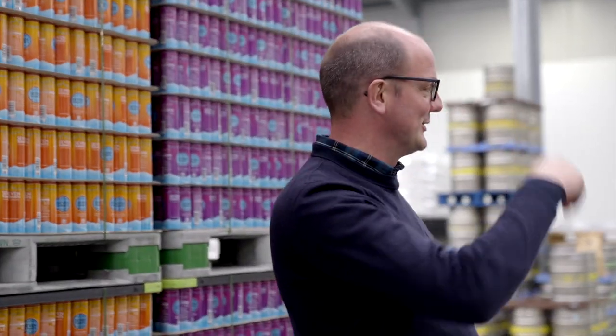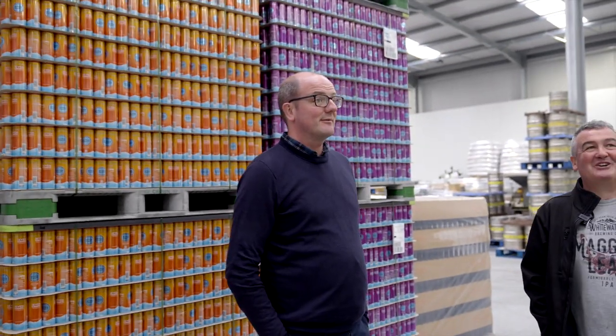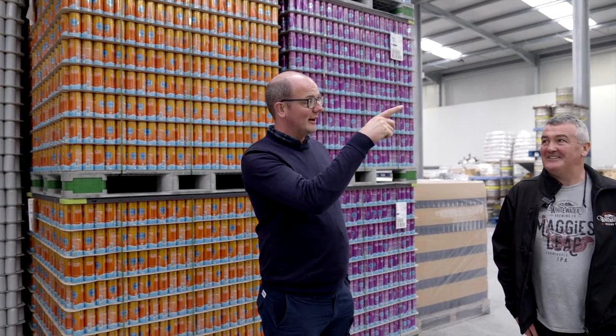They also have a little 20 hectolitre plant that they still do their trials on, in addition to a 70 litre plant — so ranging from 70 litres up to about 6,500 litres. We're going to get a look at the production side first and then work through it.